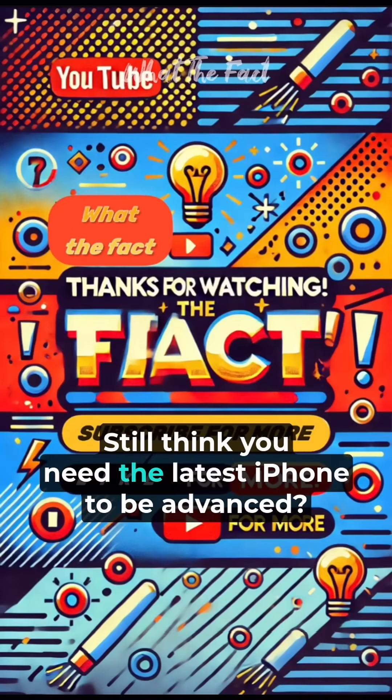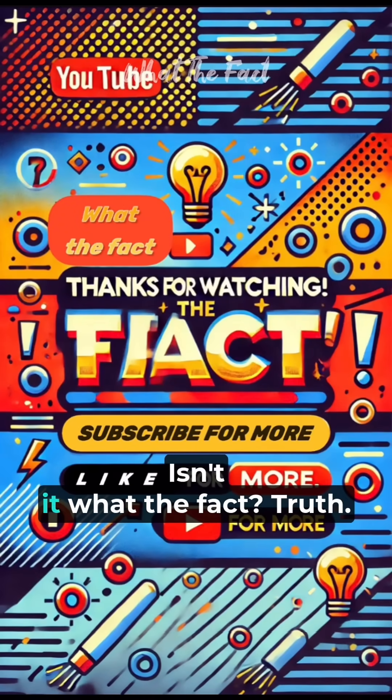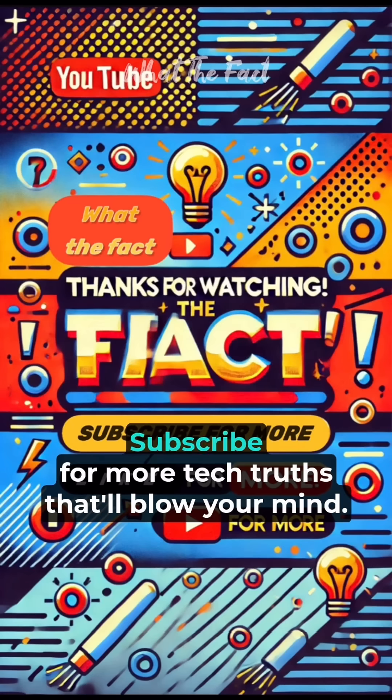Still think you need the latest iPhone to be advanced? Truth. Subscribe for more tech truths that'll blow your mind.